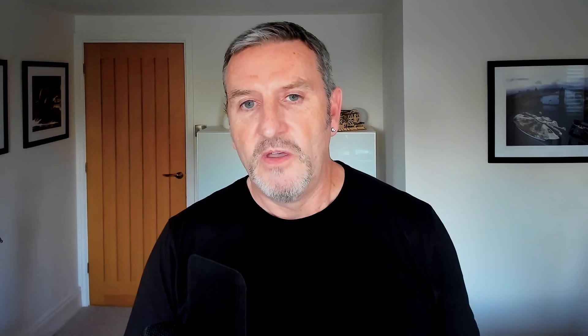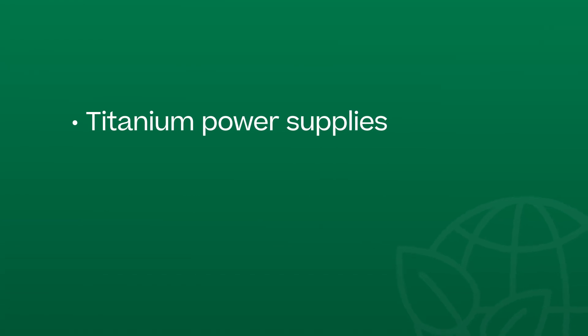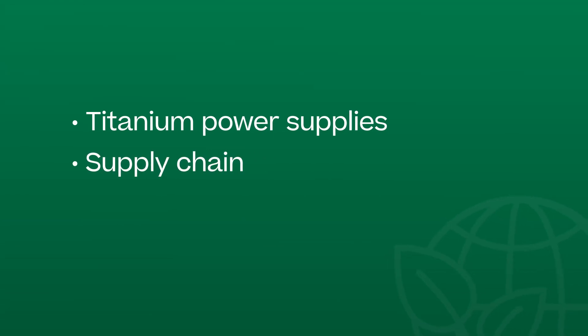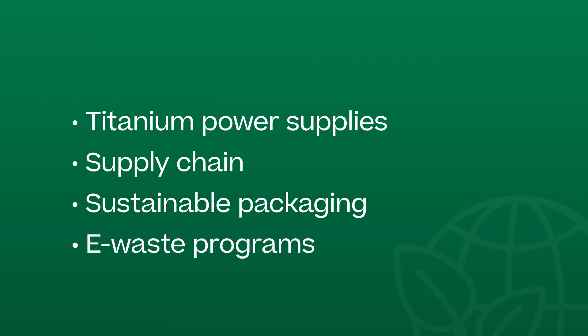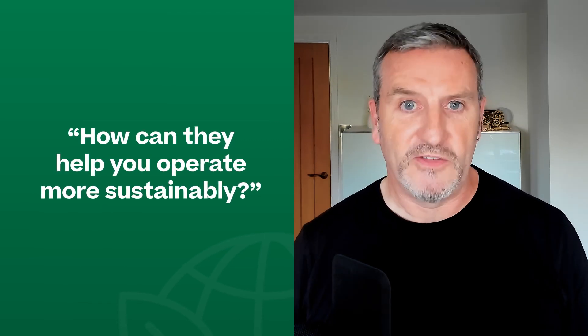Then the second thing is, what are they doing around their products? Are they engineering sustainability into the products through titanium power supplies or into the supply chain, using better ways of packaging, using e-waste programs? And the third one is, what is it that they bring to you that can help you operate more sustainably? How can they bring you technologies that enable you to tier to the cloud, that enable you to understand what your data waste looks like? If you look at a company across those three dimensions, it's a good indication of just how much they take sustainability seriously as an organization.